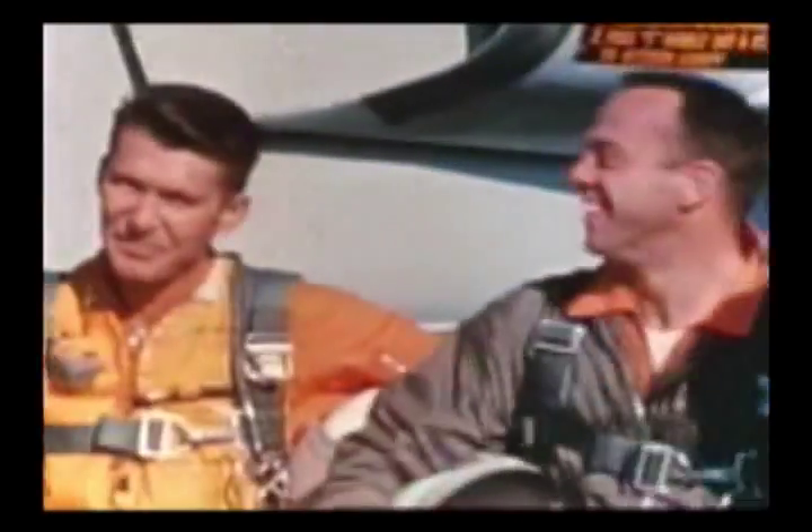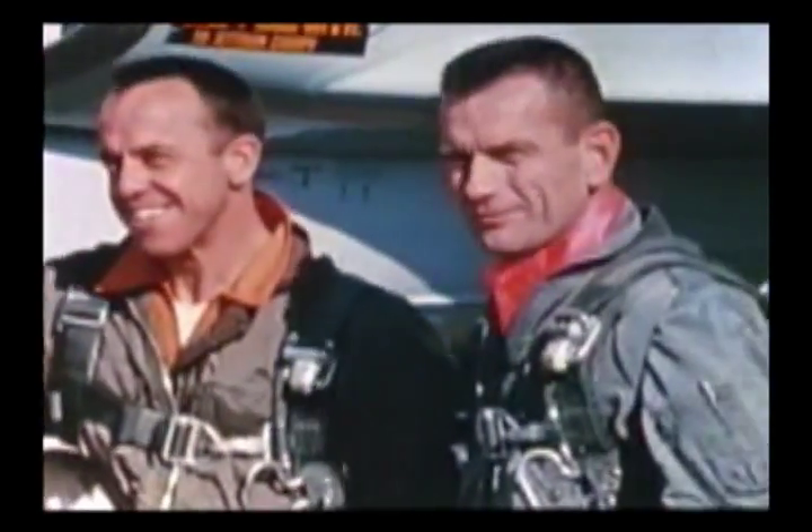This feat was successfully accomplished on February 20th, 1962, when John Glenn Jr. and Mercury's Friendship 7 completed a three-orbit flight.